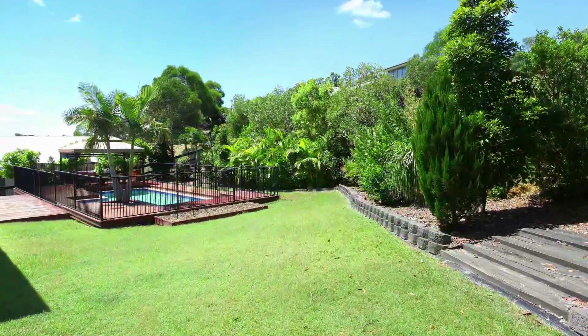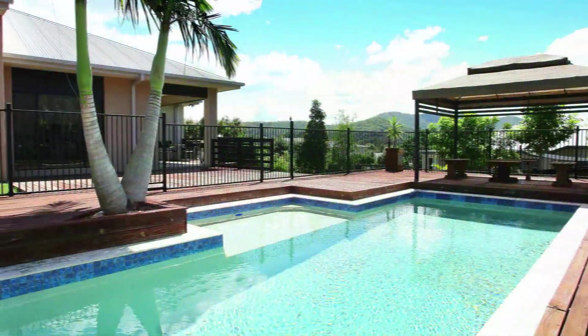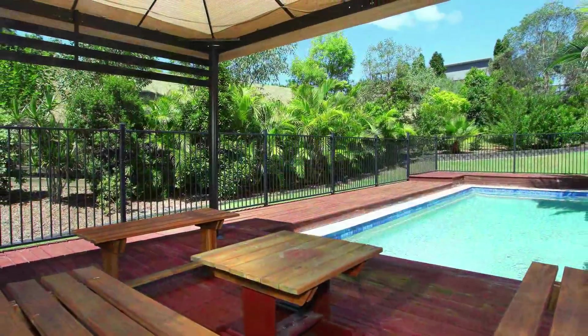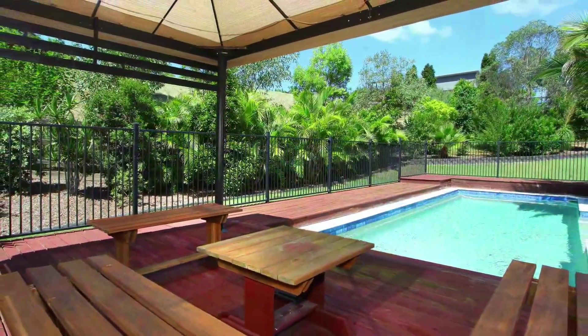The in-ground pool is perfect for Queensland summers with extensive timber decking plus a poolside gazebo so you can relax in the shade while the kids play.